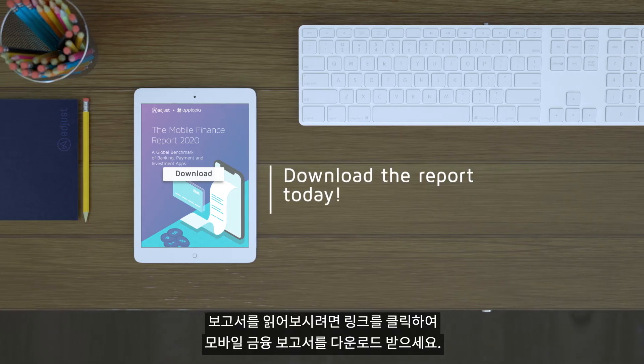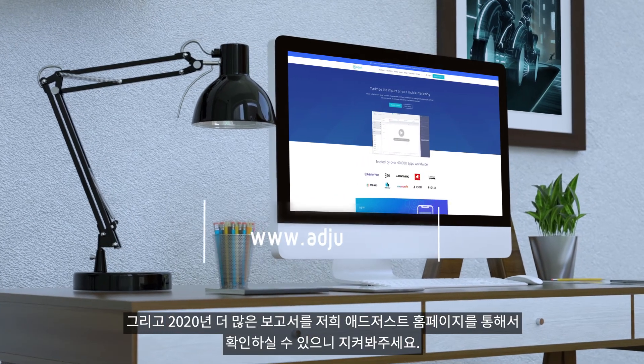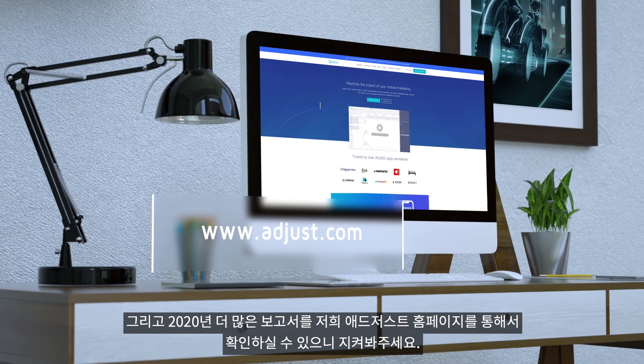To find this report, click the link and download the Mobile Finance Report today. Meanwhile, keep your eyes on the Adjust website for more releases in 2020.